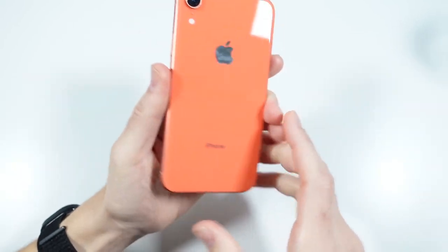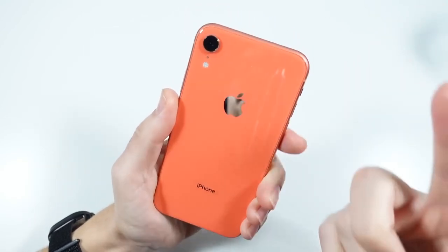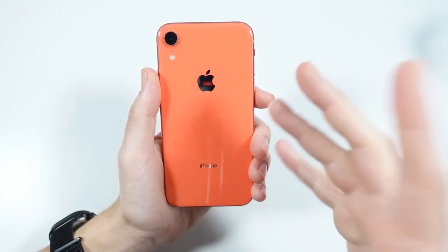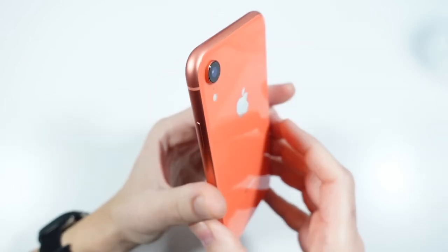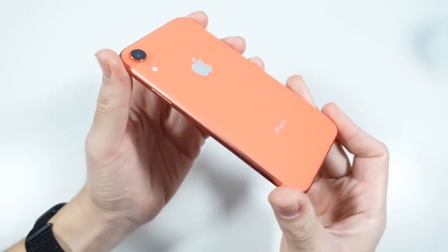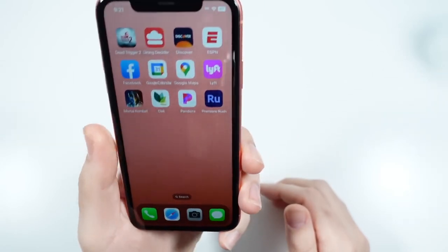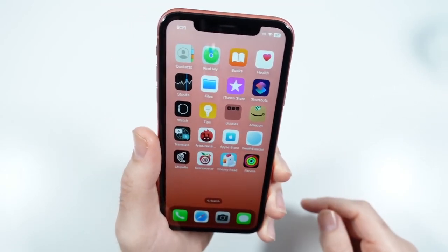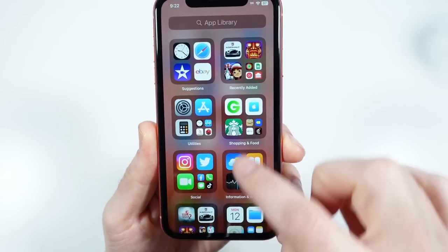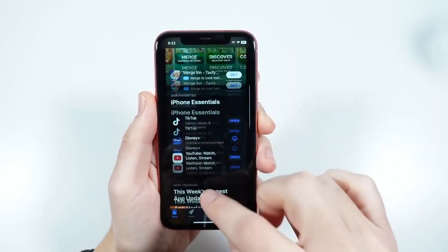The iPhone XR was the phone that really brought colors back since the iPhone 5C days, and that carried on into the iPhone 11, 12, 13, and 14 with aluminum edges and colored backs. Something I really appreciate about the XR is the clean single camera lens and overall build. The price point was right, though a lot of people didn't like the display because it wasn't sharp enough. Then the iPhone 11 came along with basically the same display and people loved it. This is 60Hz, so the panel performs just like an iPhone 14. Let's open some apps and see how it performs.